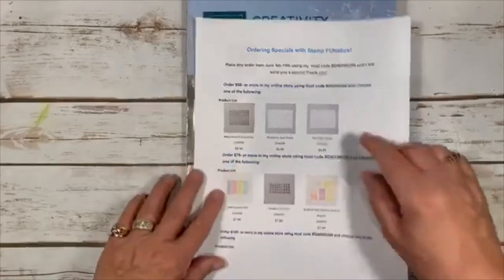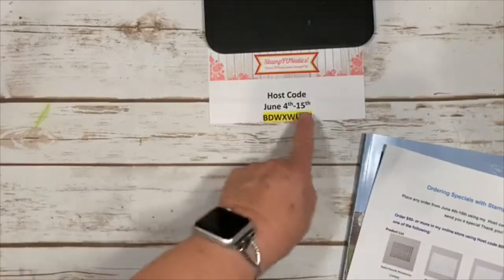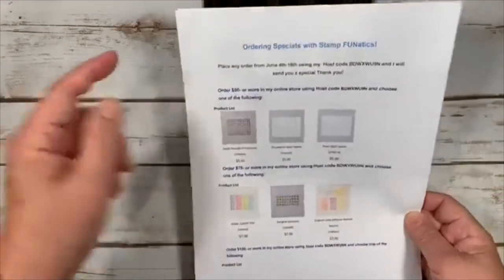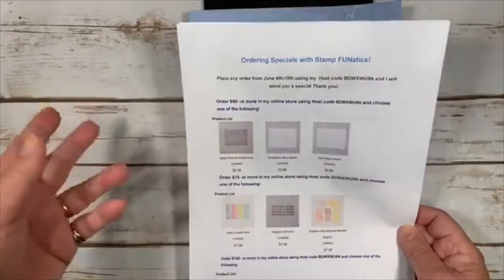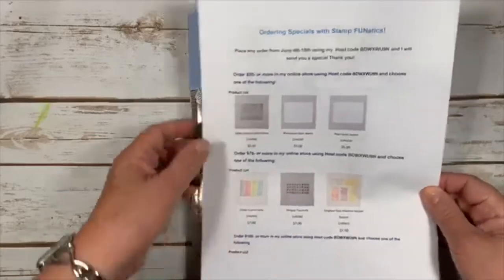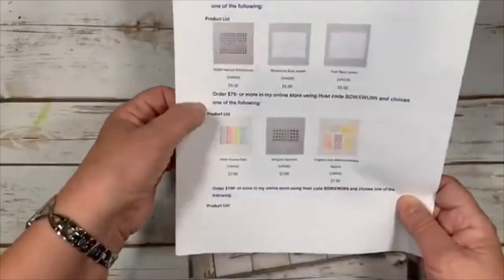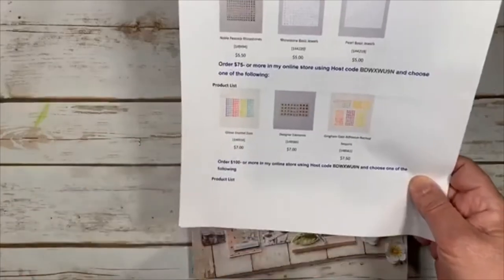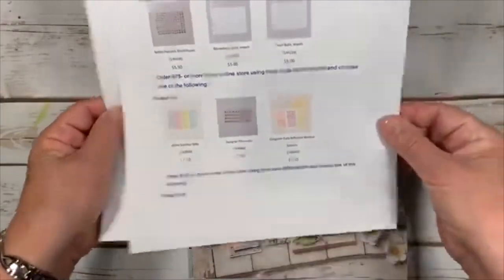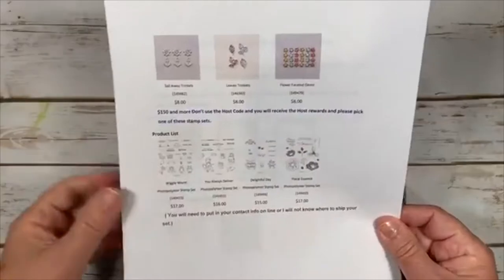For June 4th through June 15th, if you use this host code and make a purchase on my online store, I have different categories of gifts. For any amount up to $49.95 I'll send a special thank you. For $50 or more, choose from noble peacock rhinestones, basic jewels, or pearls. For $75 or more, pick the glitter enamel dots, designer elements, or gingham adhesive-backed sequins. For $100 or more, choose the sail away trinkets, leaf trinkets, or flower faceted gems.